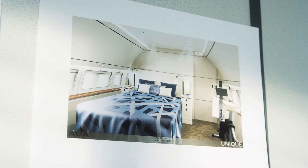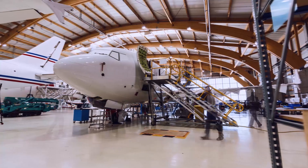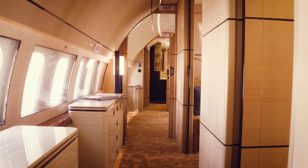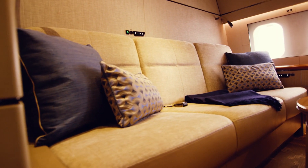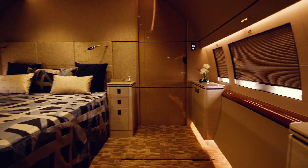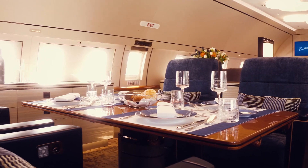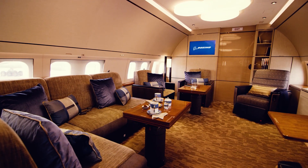The interior, designed by Germany's Unique Design, features a layout that emphasizes the expansive cabin space of the Boeing 737. As passengers explore the aircraft, they'll find a private office with berthable divan, a master bedroom with ensuite lavatory including a shower, a separate dining area, and a lounge.